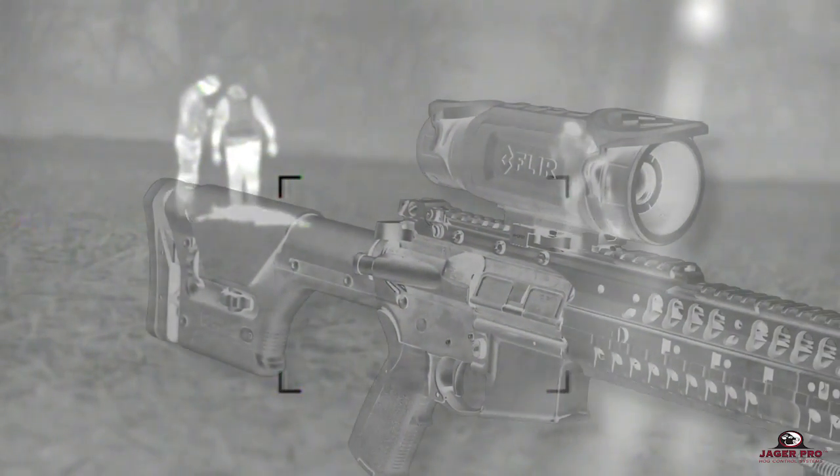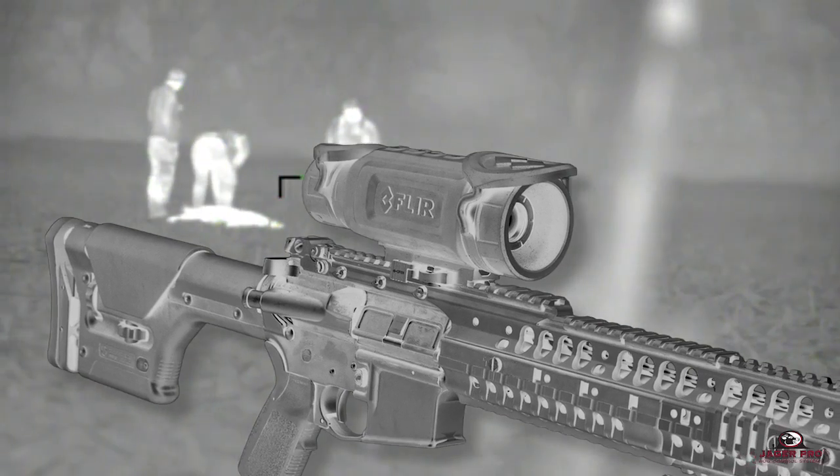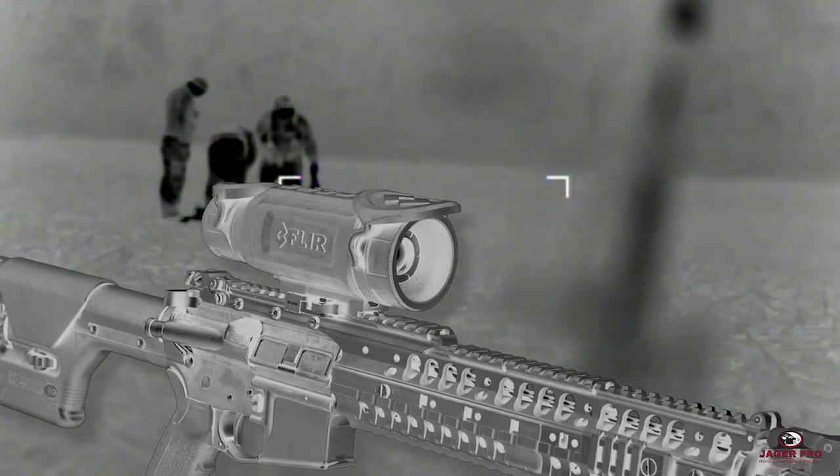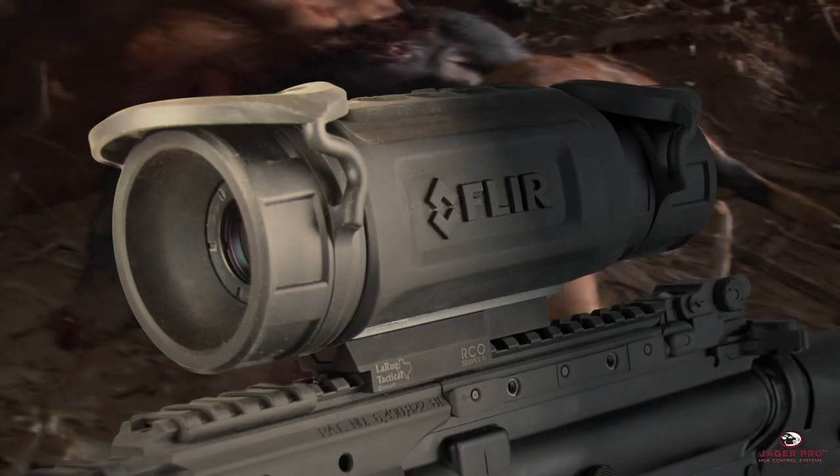Our new thermal scope gives users the magnification, resolution, and performance necessary to improve target recognition, therefore giving them the best advantage to increase success while engaging targets safely at night.